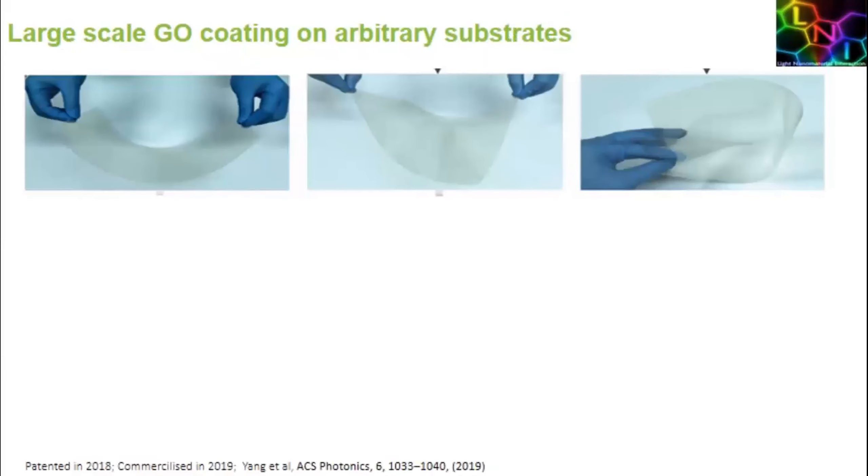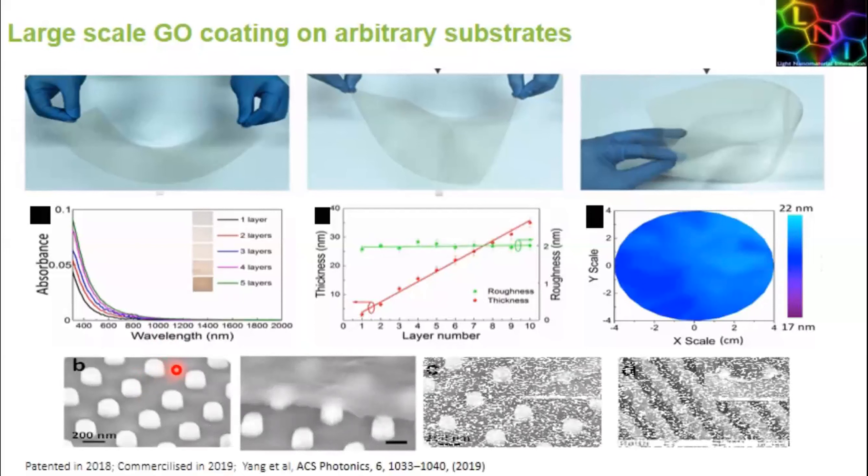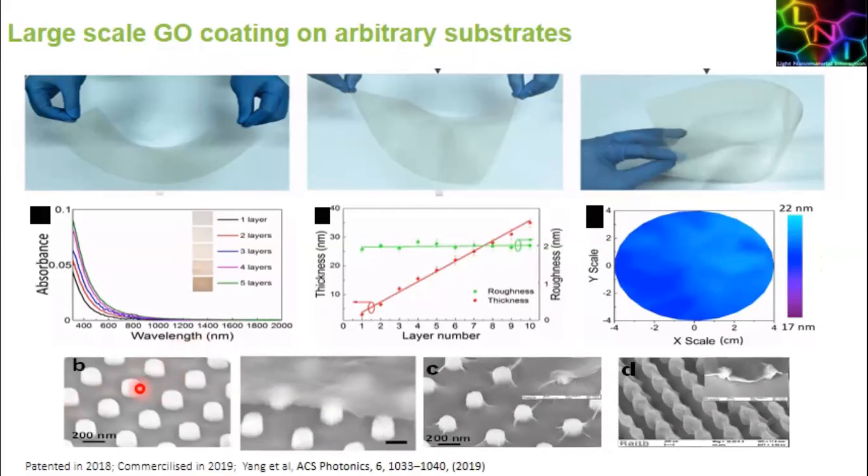This method is extremely powerful and very flexible. We can even generate freestanding films — this shows a freestanding graphene oxide film sandwiched between polymers; it's very rugged. We can create an arbitrary number of layers to tailor the optical properties, absorption, surface roughness, and uniformity. Surface roughness is very low, uniformity is very high. Probably most importantly, it's very conformal — this shows a conformal coating of nanopillar arrays, which is basically impossible to do with graphene, and the same applies to nanowires and waveguides.